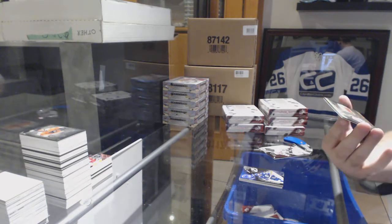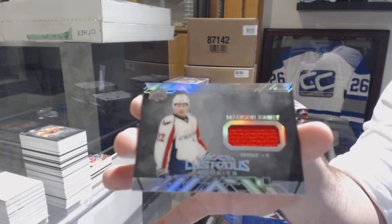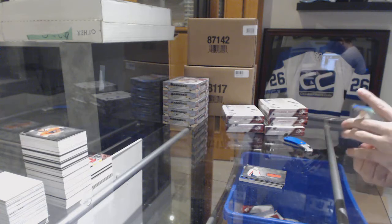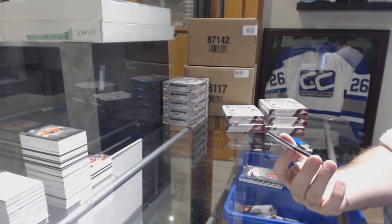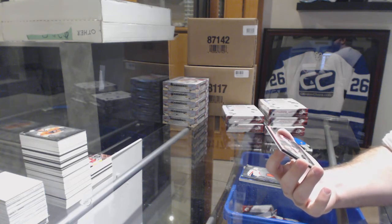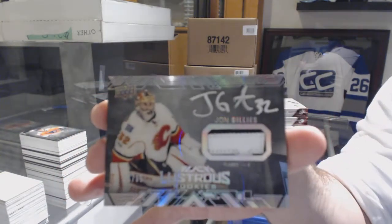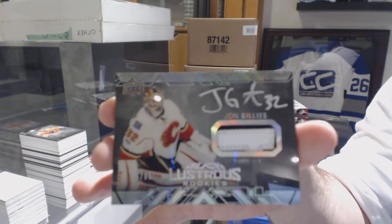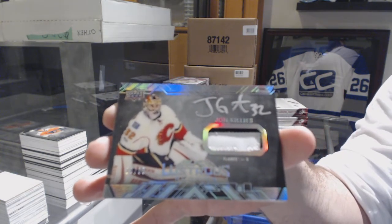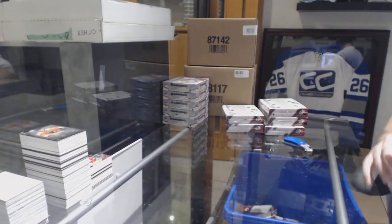For the Capitals, lustrous rookies jersey Madison Bowey. And that is filthy — for the Calgary Flames, numbered to 65, lustrous rookies patch auto John Gillies.